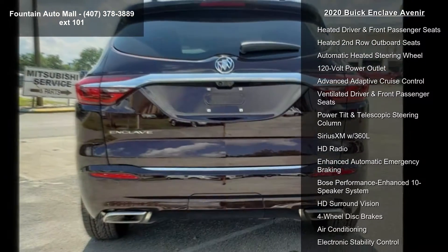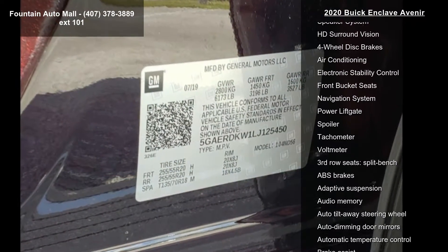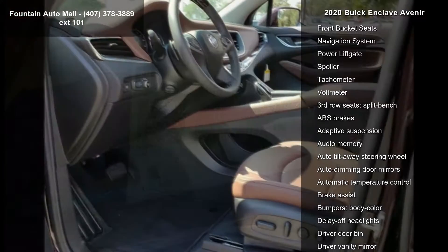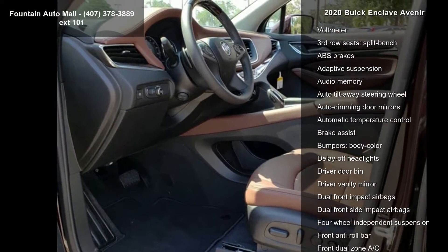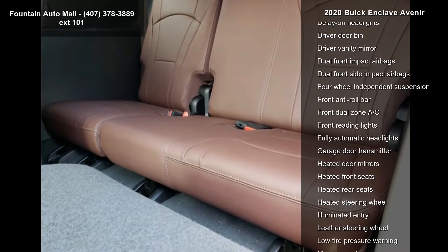Seven passenger seating, perforated leather appointed seat trim, Avenir technology package, Buick Infotainment radio with AM/FM stereo with navigation, inside rearview mirror with full camera display, and front panoramic sliding moonroof.